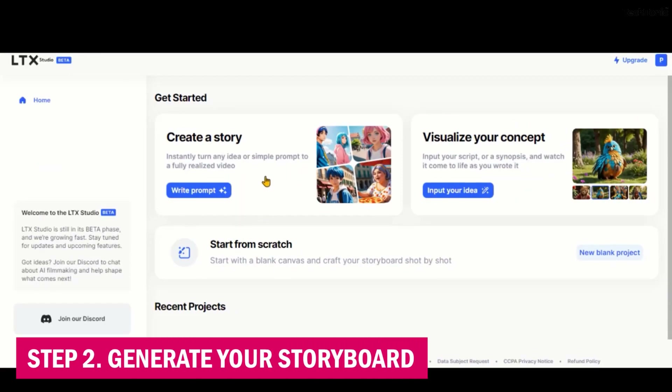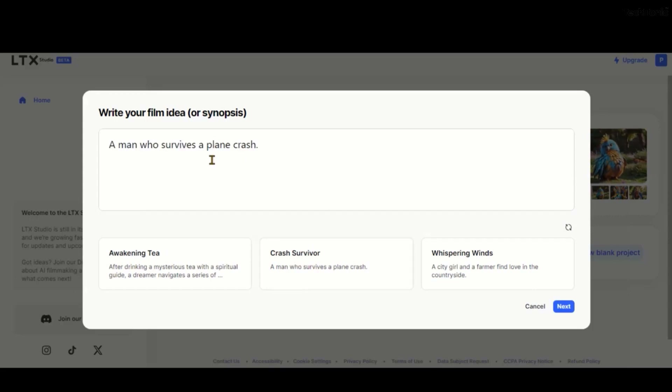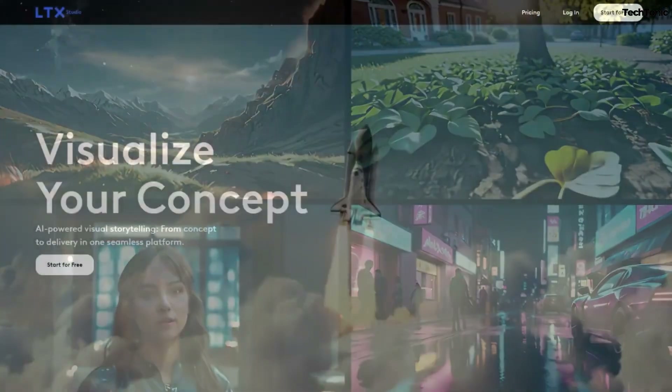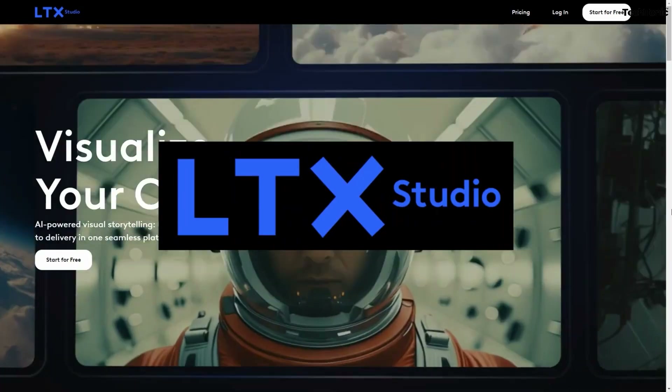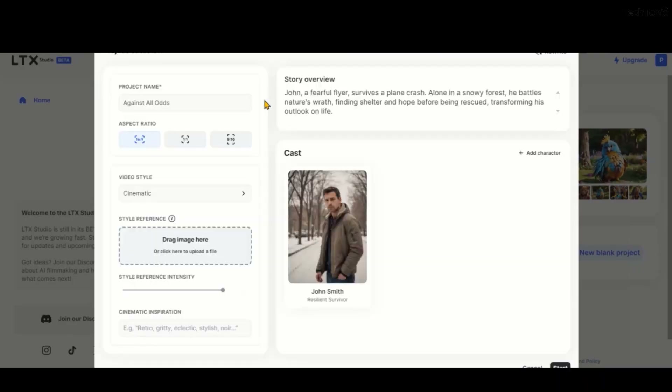Step 2: Generate your storyboard. Input your ideas into the storyboard prompt where the AI will start visualizing your story. Let's say you want to create a sci-fi scene with flying drones and a dystopian skyline. LTX Studio will instantly draft a storyboard for you to customize.